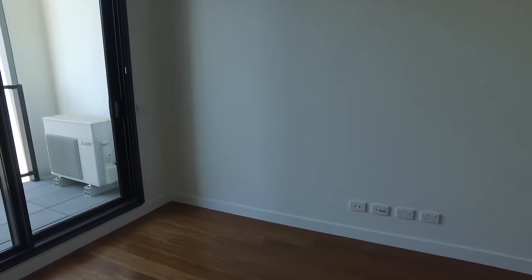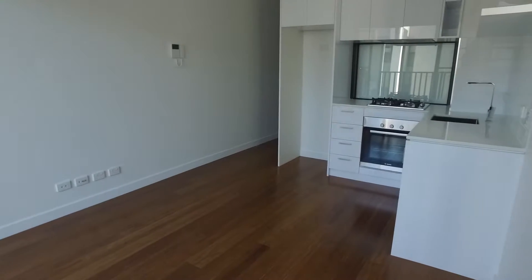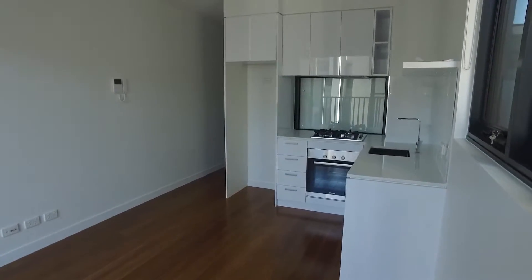Hi, this is Laura Gerson from Melbourne Real Estate, and this is the marketing video for apartment 310 at 8 Olive York Way in Brunswick.